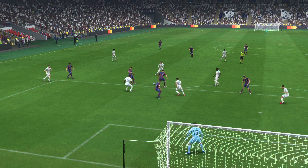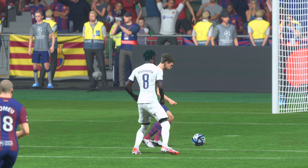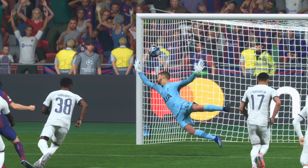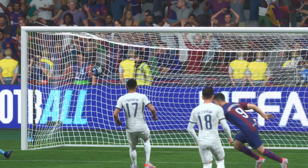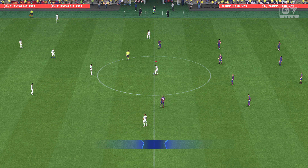1v1 against the keeper and the outcome was never really in doubt. He never looked like missing that. On the way again here, 1-0 to Spurs.